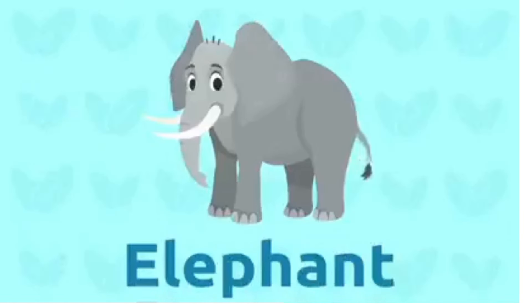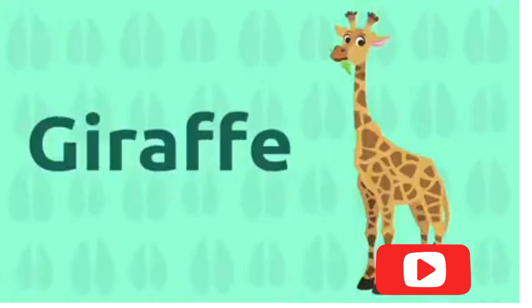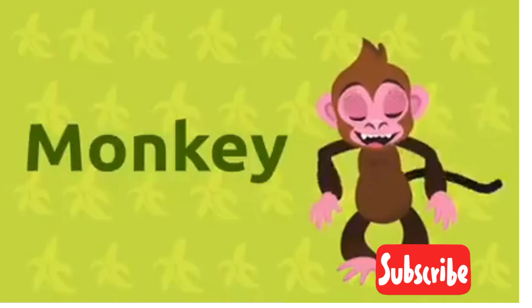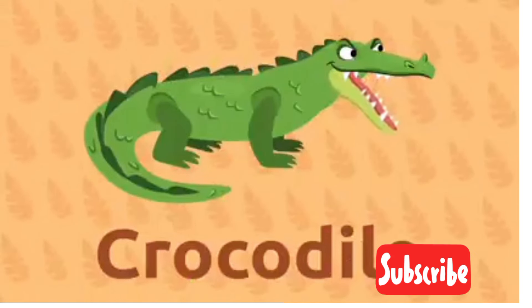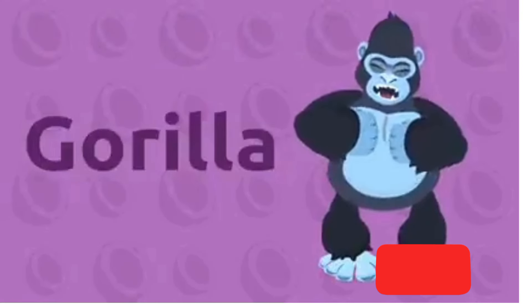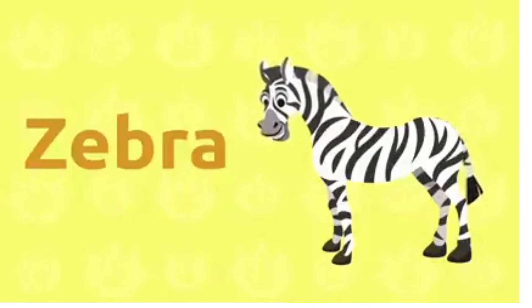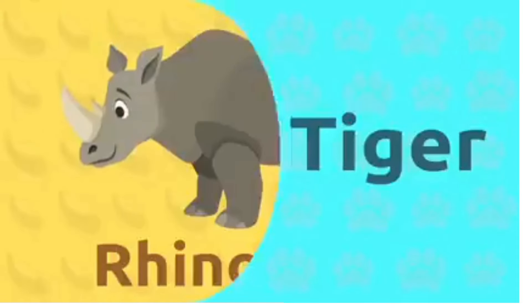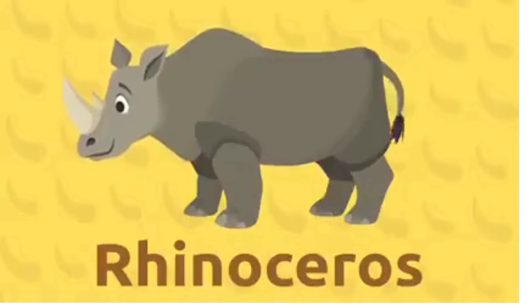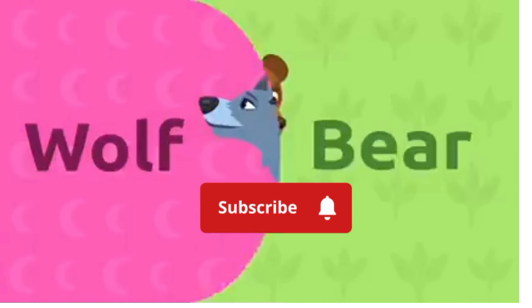Lion, elephant, giraffe, monkey, crocodile, gorilla, zebra, tiger, rhinoceros, bear, wolf!